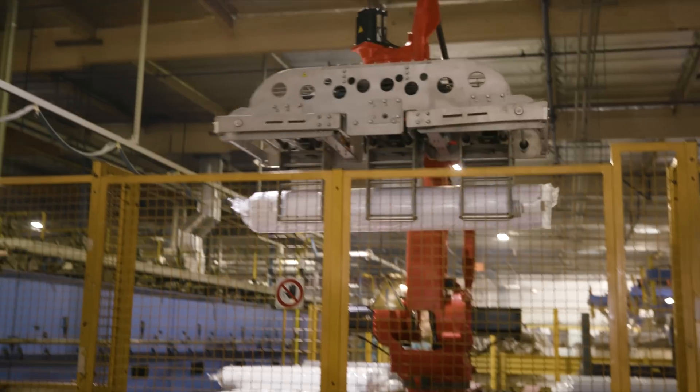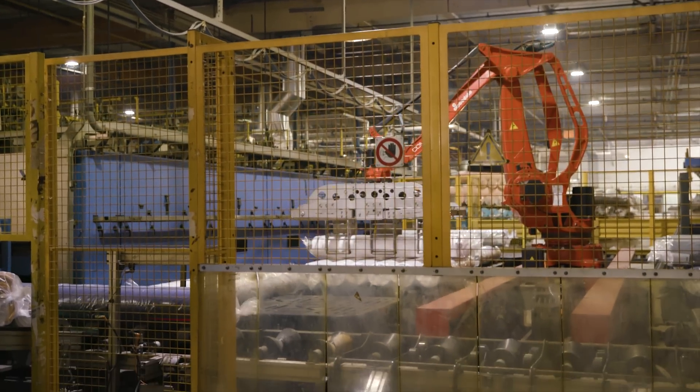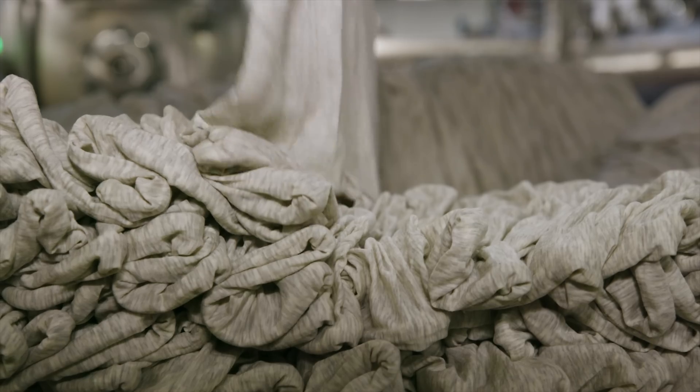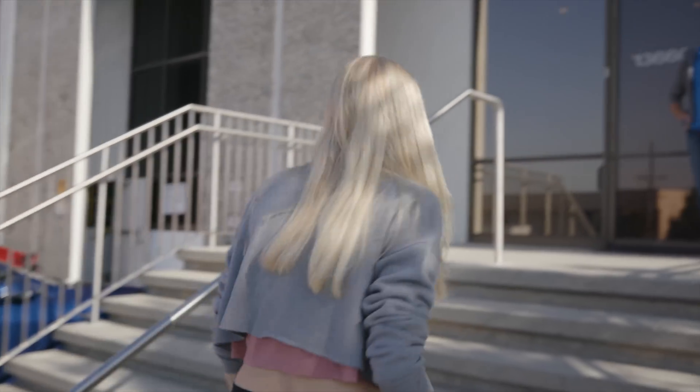Hey guys, we're at one of the Bella Canvas dye houses in Los Angeles, California. It's one of the most high-tech and efficient dye houses in the world. Today we're going to show you a process that allows us to achieve color consistency across literally tens of millions of units. We're going to talk to Michelle, who has been heading up operations here for over 22 years.